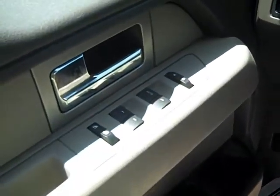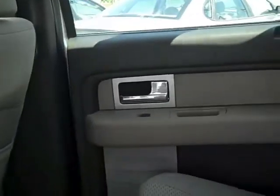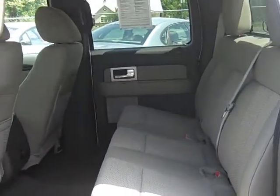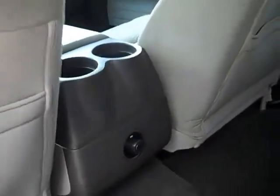Power windows, power locks, and power mirrors on the driver's side door. Now that you've seen the front seat, I want to show you the back seat and how much room it has. Check all that room out — it really is big back there. It's also got two cup holders and a 12-volt jack.